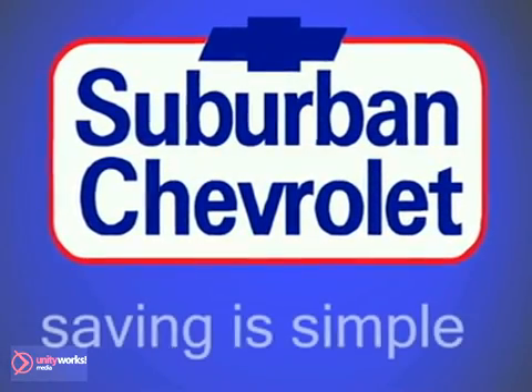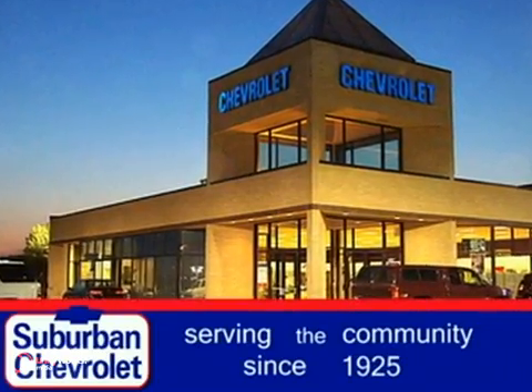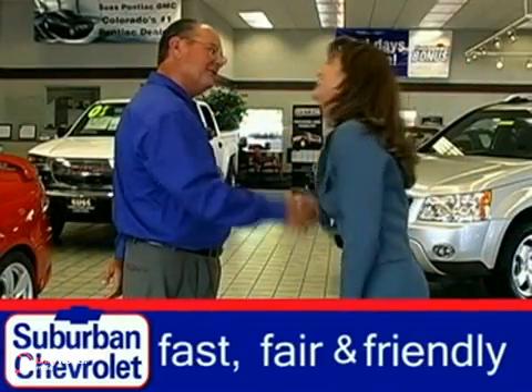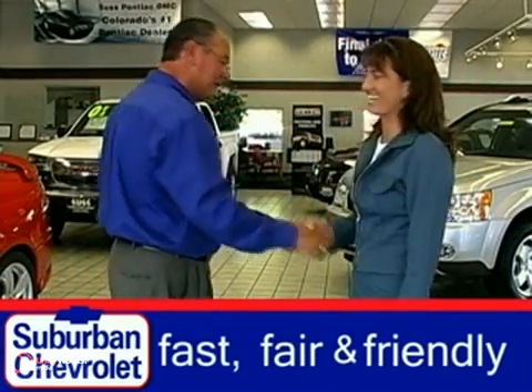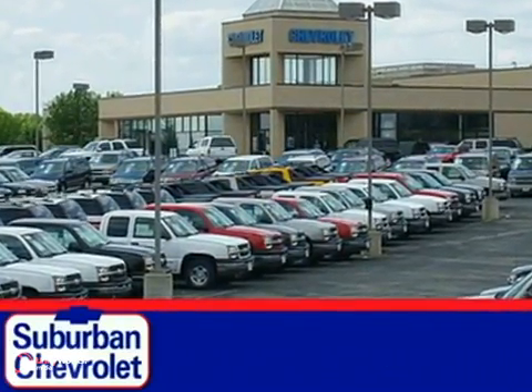Welcome to Suburban Chevrolet, where saving is simple. Serving the community since 1925, Suburban Chevrolet offers a fast, fair, and friendly buying experience with over 16 acres of quality new and pre-owned vehicles.